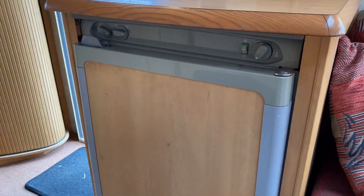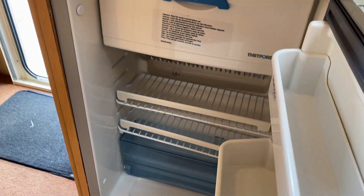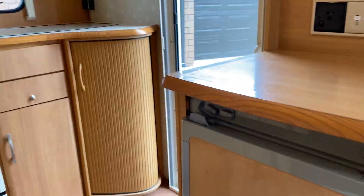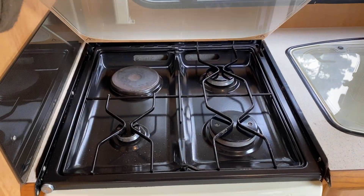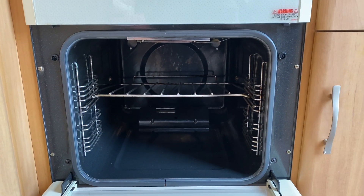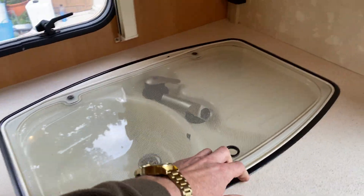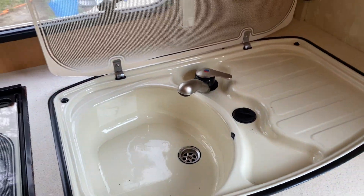This fridge here runs on LPG and 230 volt, and also has a little freezer section at the top. There's a four burner hob, toaster oven, and a big gas cooking oven, plus hot and cold water.